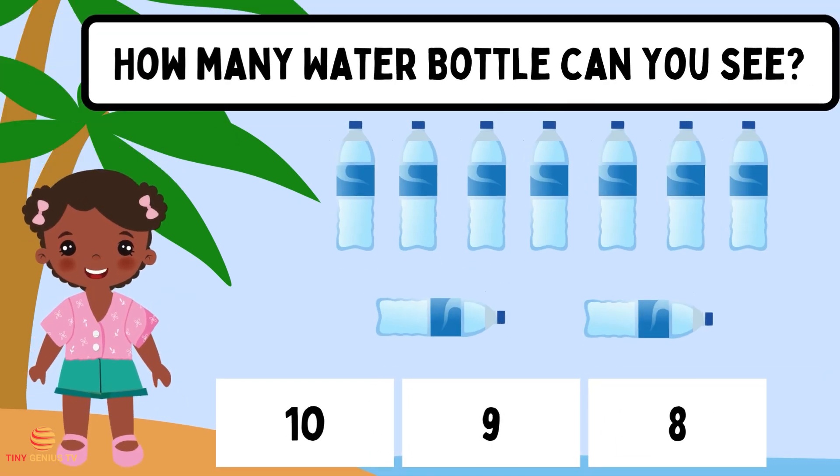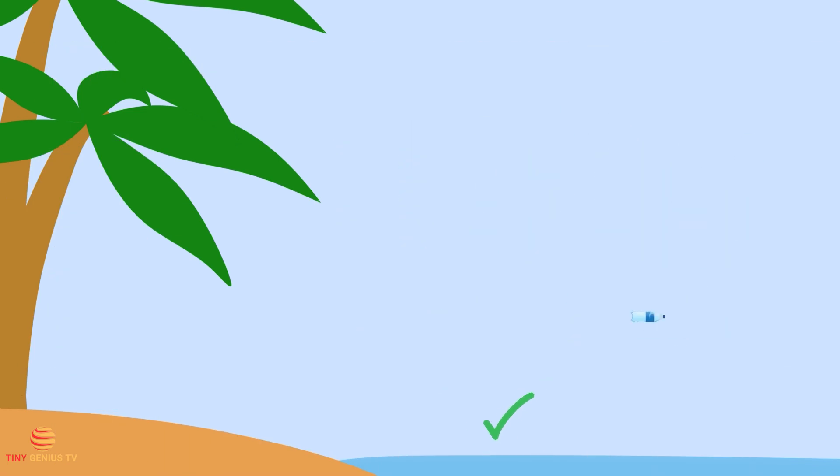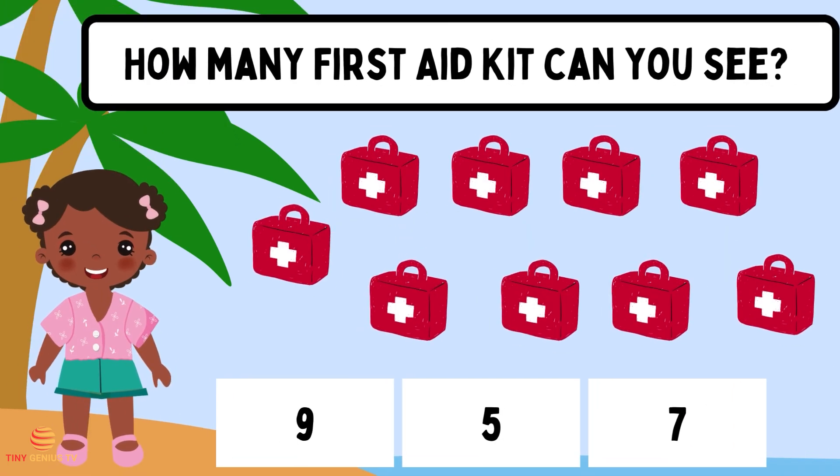How many water bottles can you see? Nine. How many first aid kits can you see? Three.